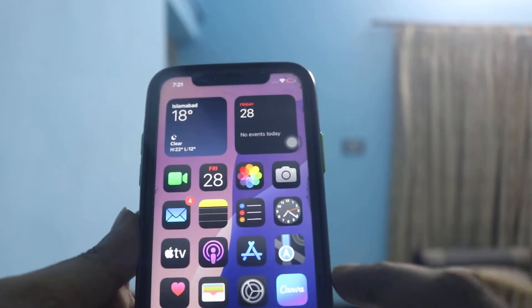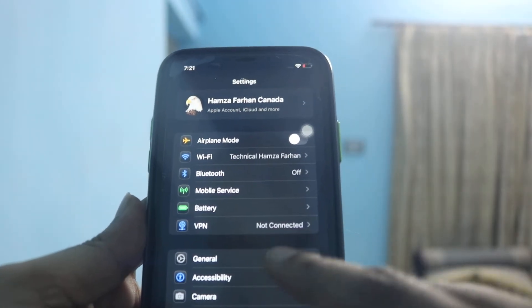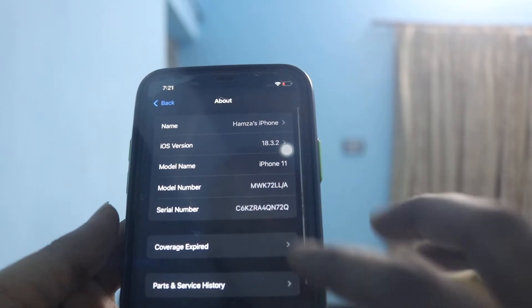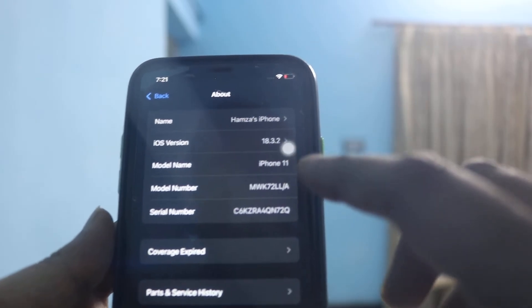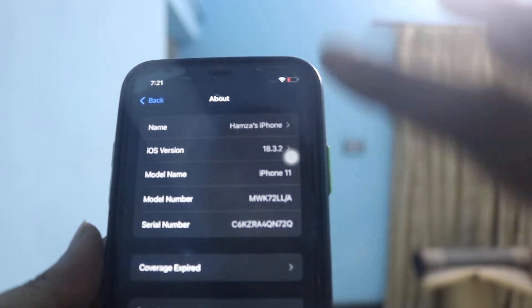First, you have to verify which iOS version you are using. Go to General and then the About section. Here you can see I'm running iOS version 18.3.2, which means it is updated to the latest version.